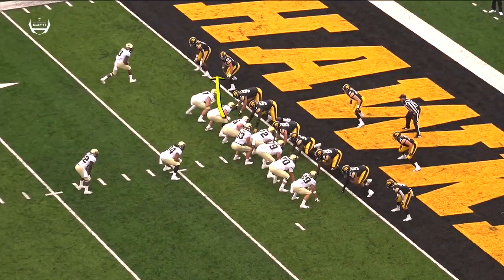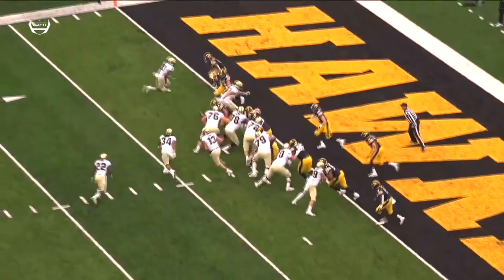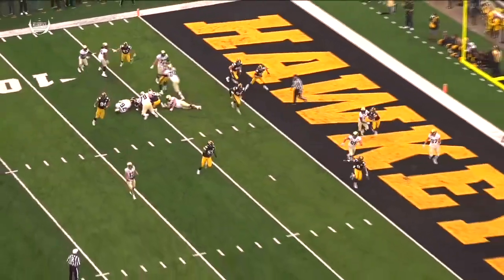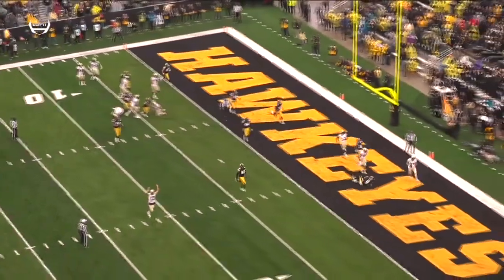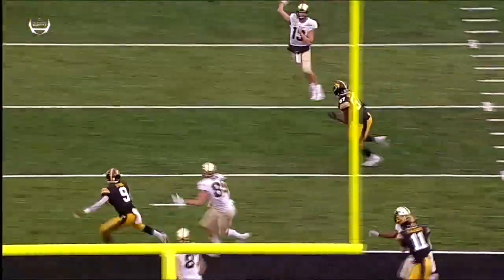We're going to get heavy action this way, and then one more guy. I want to circle this player right here — he's going to come across the field and catch this. This is well designed. No one picks him up; look at everyone running to the left. They got their two underneath defenders, but the tight end is wide open. And they're going to make this game closer.